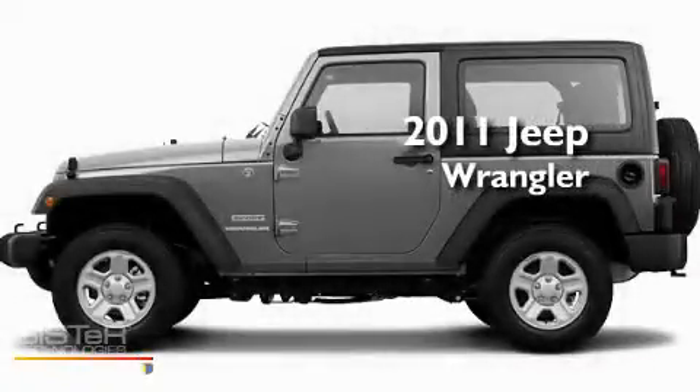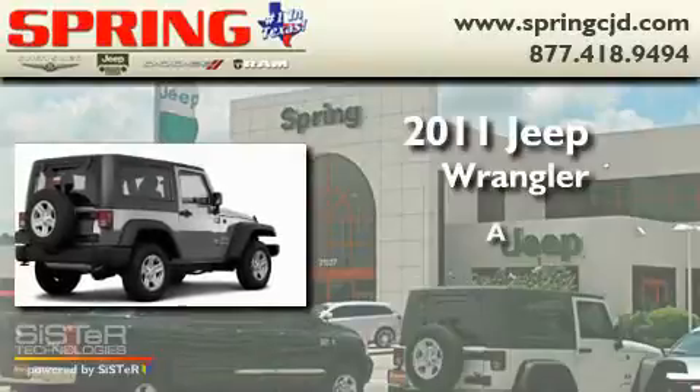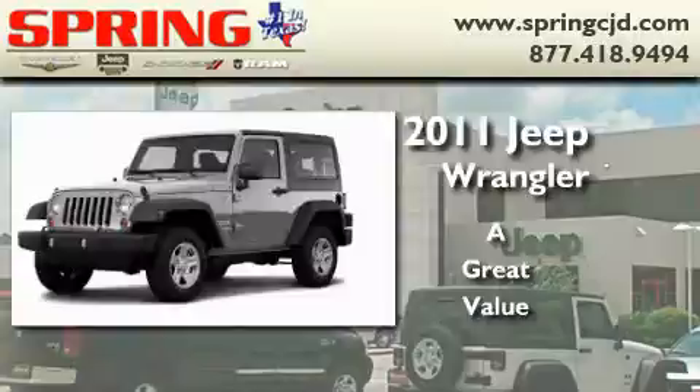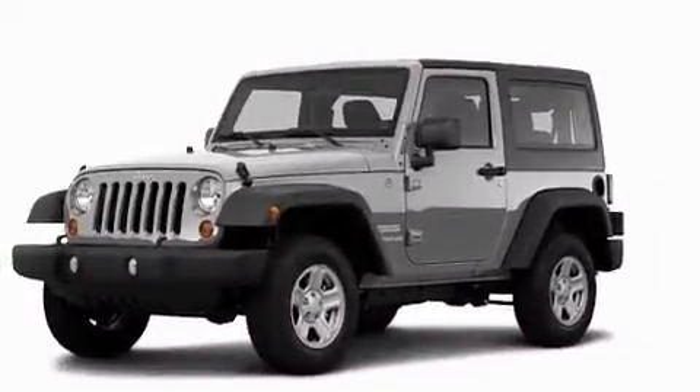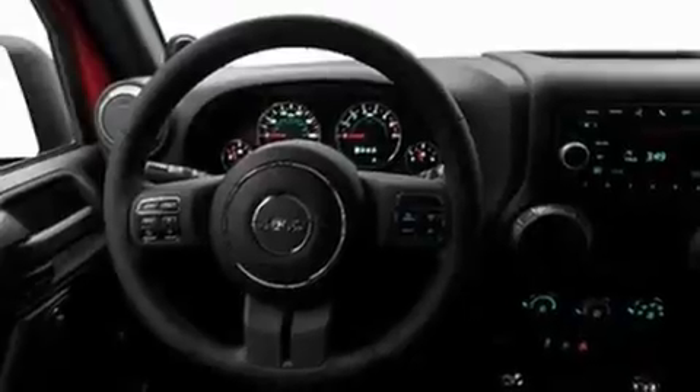This is a brand new 2011 Jeep Wrangler. Its top features include fold-down rear seats, a full-length floor console, and cruise control.